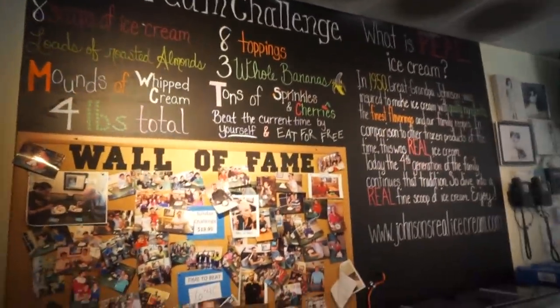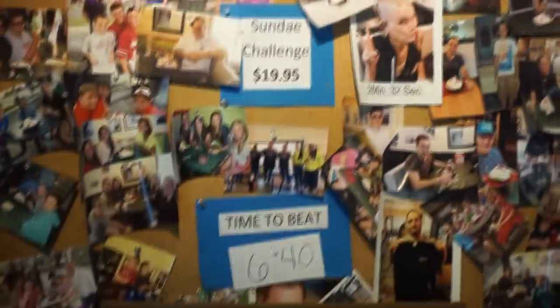Essentially we are going to have 6 minutes and 40 seconds to eat this ice cream challenge. We already get it for free if we beat the time — if not, we're facing $20. Basically it's going to be 8 scoops of ice cream, 8 toppings, and you get to pick both.